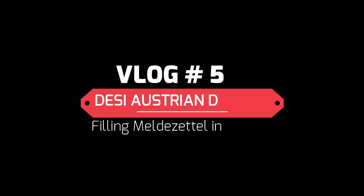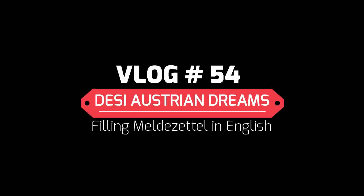Hello guys, hope you are doing good. Have you recently moved to Austria and heard the word Meldezettel? Have you ever tried to fill up the Meldezettel? If you want to know about this, please continue watching. In this video I normally do videos in Hindi, but this video I'm going to do in English with a bit of German too.